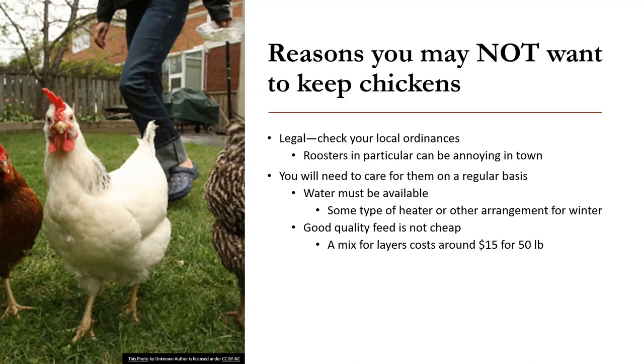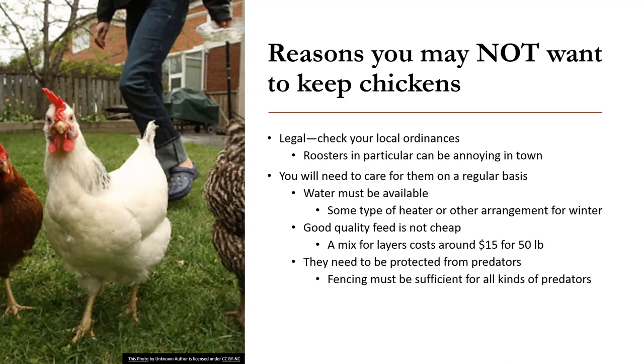If you have access to a small feed mill, there is a way to use local grains and then add a special nutrient mix designed for creating feed for laying hens. That's a nice way to use your local grains, augmented with sufficient protein and vitamins for your laying hens.